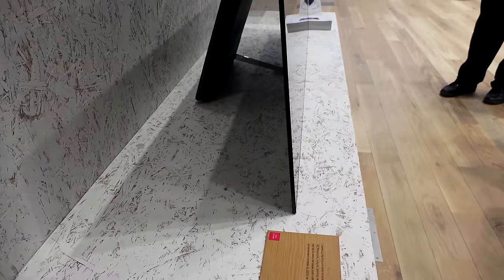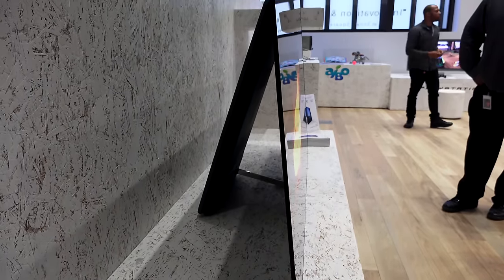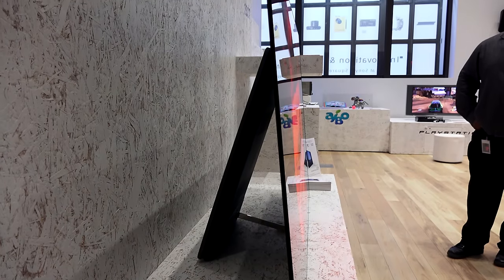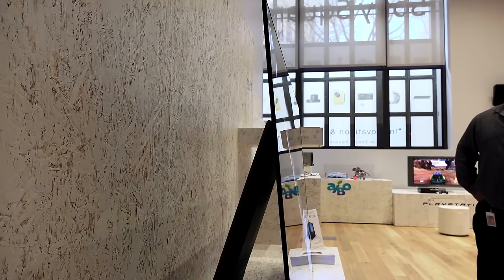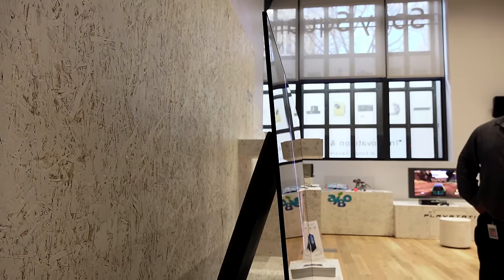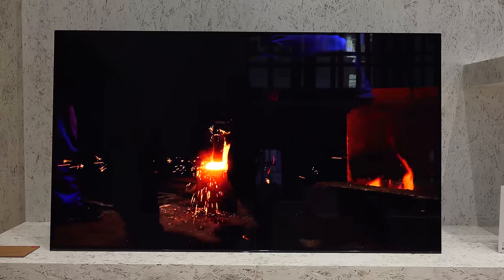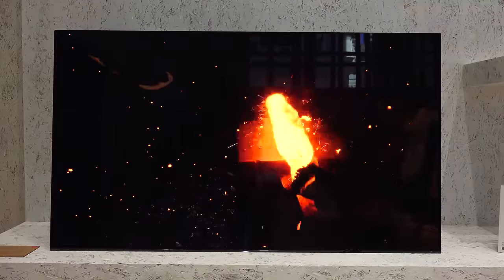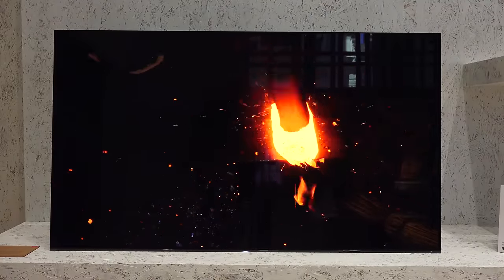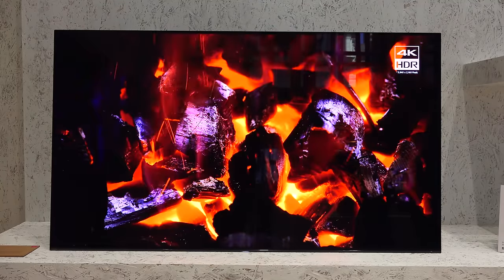I spent a couple of hours with this TV and visually it looked good. It's not a full review, but design-wise it's really slick. Really thin bezels all the way around, as you can see here in the picture. The picture quality is really sharp. Sony says the Triluminos display gives you extra colors and vibrance. They didn't mention anything about nits, but it looked vibrant and sharp. It's also got Motion Flow XR for smooth panning while watching content.